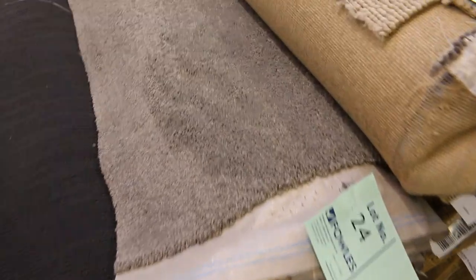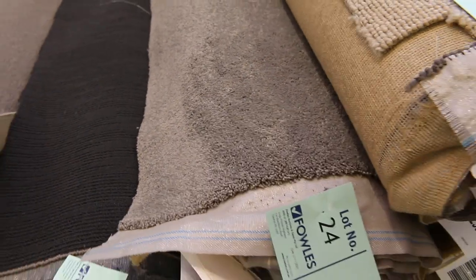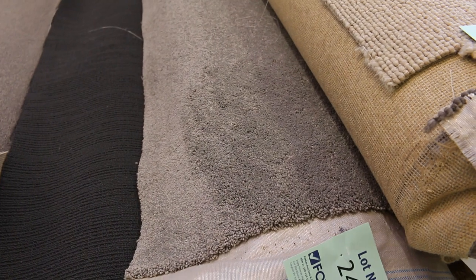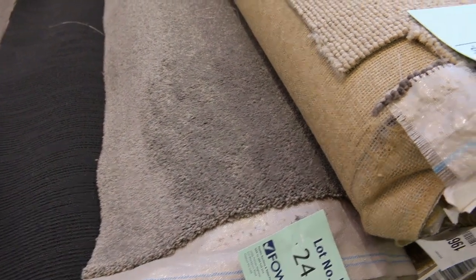Moving through, we've got some more twist piles and cut piles. Lot number 24 is a nice thick one in a nice gray color. There are two rolls — an 8.3 and a 9.2 — so some good roll sizes, which are going to do anywhere from two to four rooms.